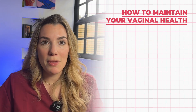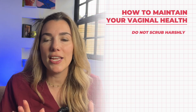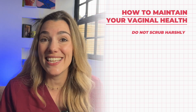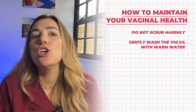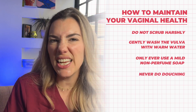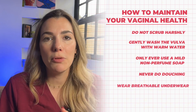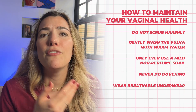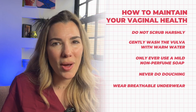Let's finish with some tips for keeping your vulva healthy. First, clean it properly — but this doesn't mean scrubbing harshly. The vagina is self-cleaning, but you can clean the vulva, the external genital area. Gently wash with warm water, and if you want to clean the hair-bearing part, only use a mild, non-perfumed soap. Never douche — cleaning inside the vagina can disrupt the natural balance of bacteria. You should also wear breathable fabrics: opt for cotton underwear and avoid tight-fitting clothing to reduce moisture build-up and allow the vulva to breathe, otherwise you can promote infections.